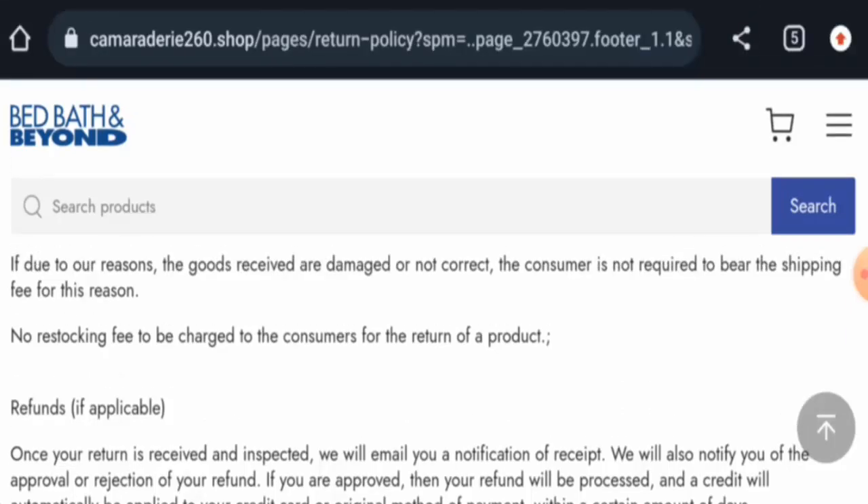Talking about Cameraterry260 Shop reviews, there are no customer reviews available currently, though some evaluations are present. The trust ranking is just 0.4 percent, and the content quality is flagged as low.